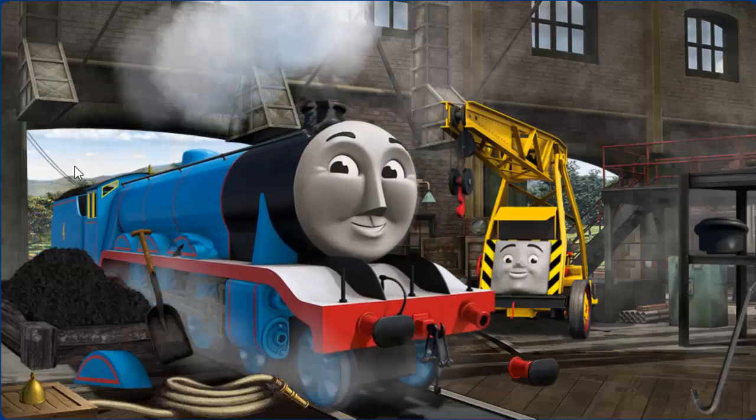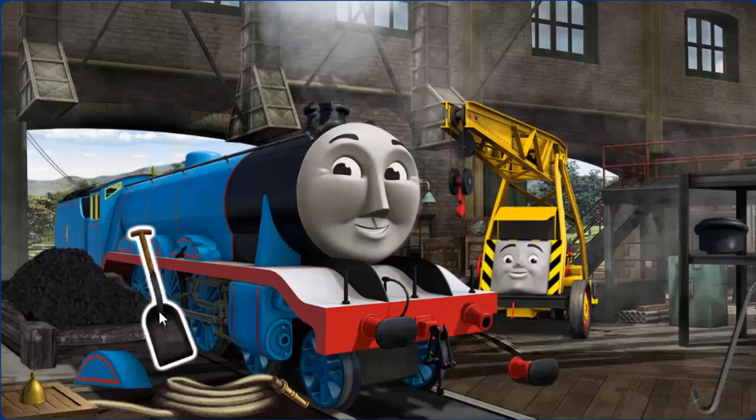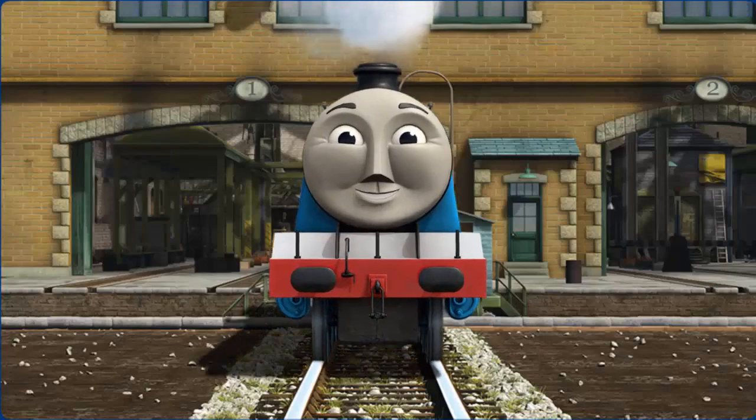Gordon's wheel arch is broken, his funnel is broken, and his buffer is broken. Great job! But there's still more to do. Gordon's wheel arch is broken. And his funnel is broken. Great job! But there's still more to do. Gordon's wheel arch is broken.